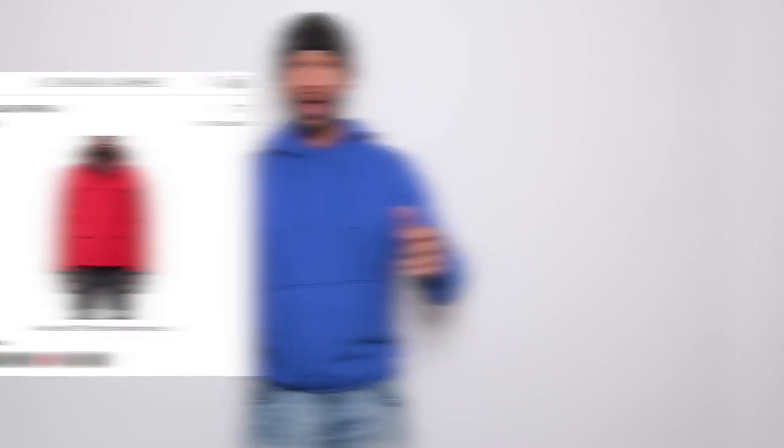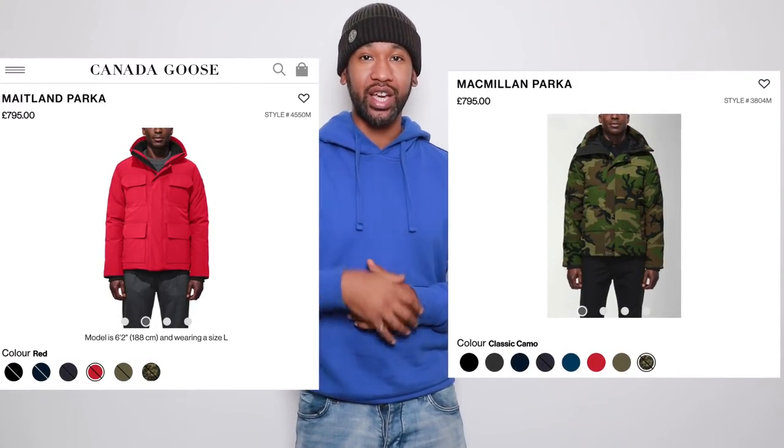This video is the Canada Goose Macmillan and the Canada Goose Maitland comparison. Let's get on with it and see what these jackets are saying.